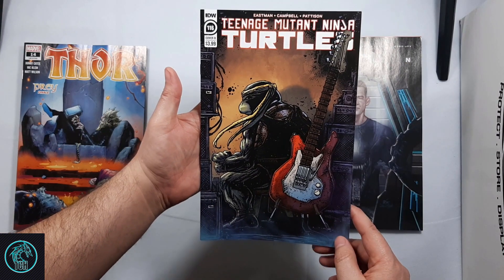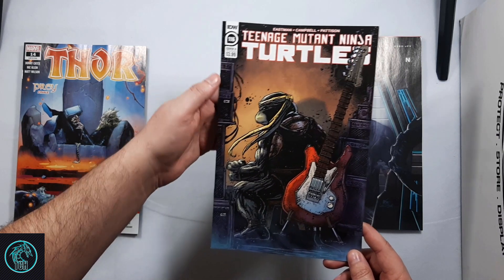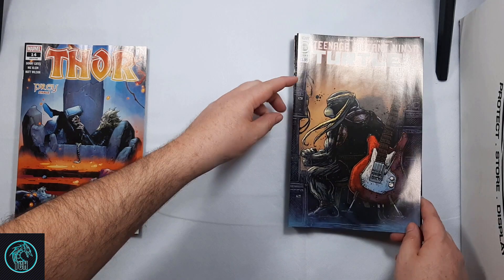Also picked up Teenage Mutant Ninja Turtles number 116, the B cover. Jennika there.